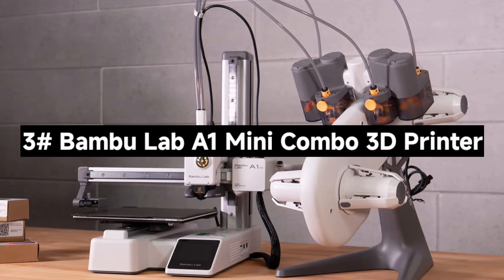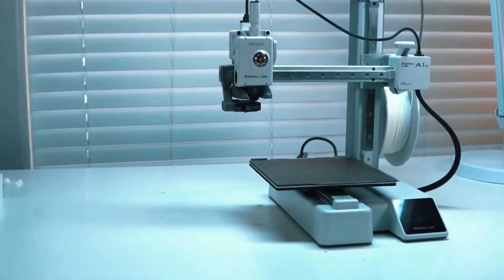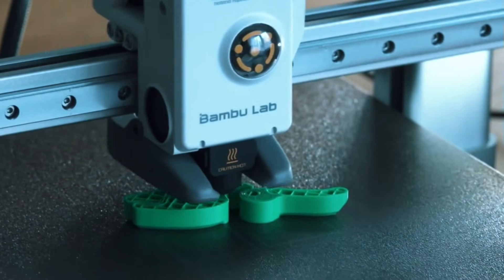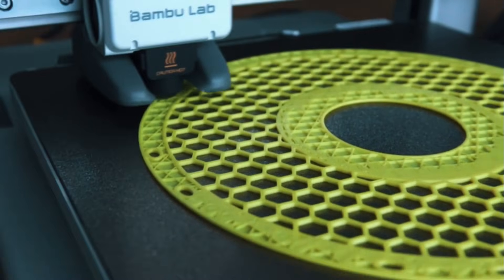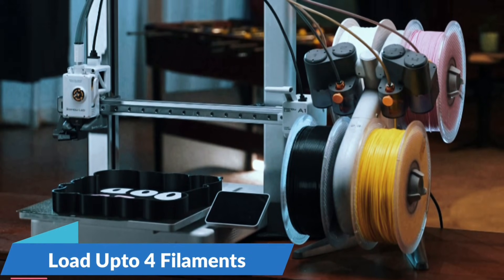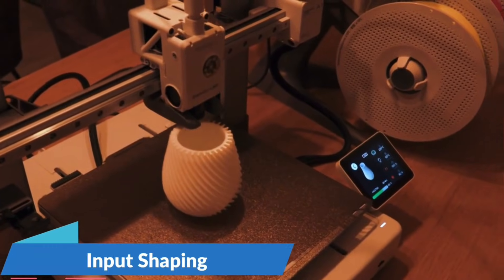Number 3: The Bambu Lab A1 Mini Combo 3D Printer — a compact, high-performance machine packed with features that make 3D printing fast, fun, and effortless. The A1 Mini boasts an incredible 10,000mm/s² acceleration, delivering lightning-fast prints without sacrificing detail. Whether you're prototyping or crafting intricate models, its precise motion control ensures your designs come out sharp and accurate. Thanks to the AMS Lite system, the A1 Mini Combo lets you print in multiple vibrant colors — creating stunning multi-hue models easily, perfect for creative projects, cosplay parts, or functional prints with professional quality.